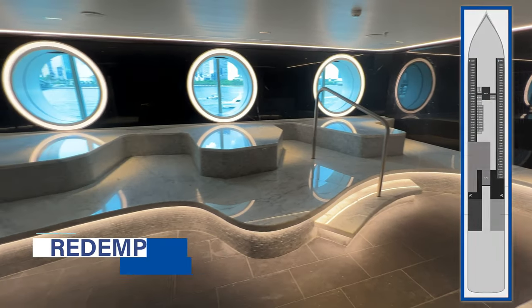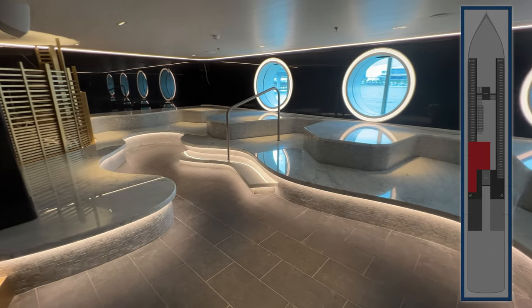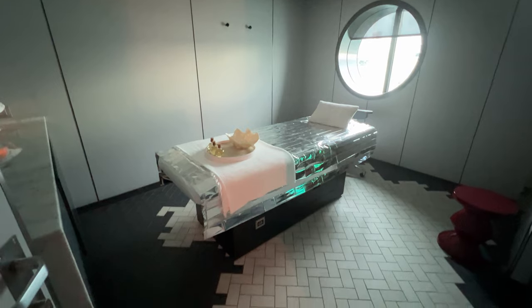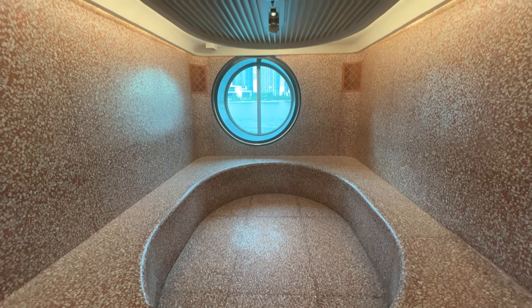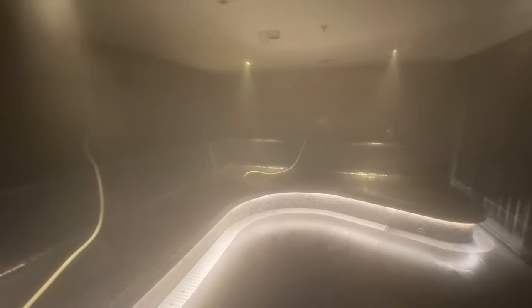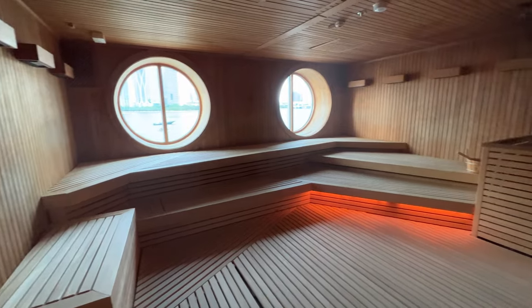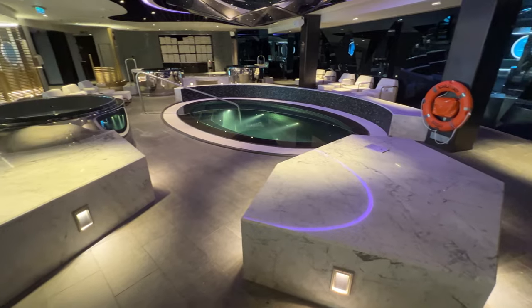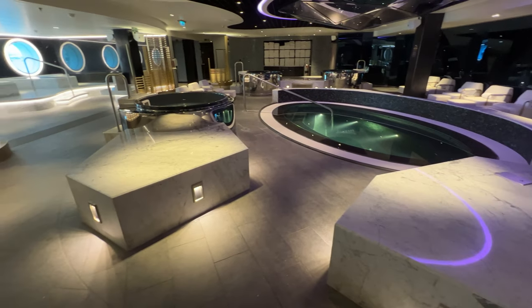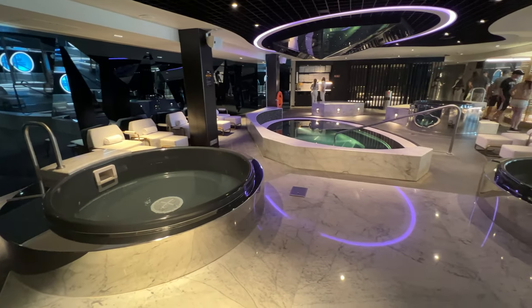Midship on deck 5 is the Redemption Spa, where you can book traditional spa services like massages and facials. You can also purchase passes for the Thermal Suite — currently a 3-hour time block for $39 per person. The Thermal Suite includes a pool, mudroom, salt room, steam room, sauna, hot and cold plunge pools, and heated marble benches.